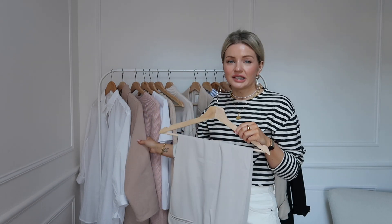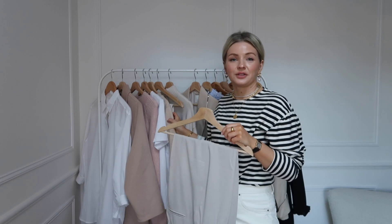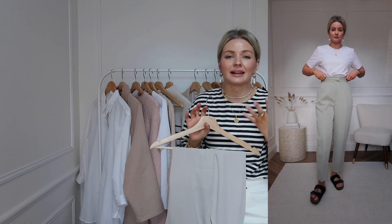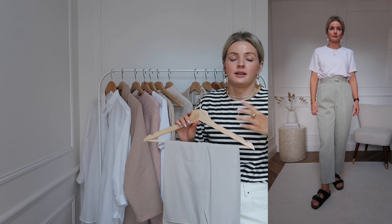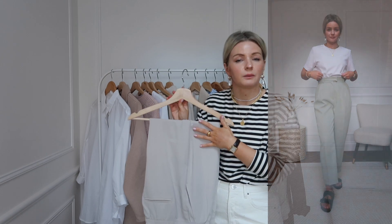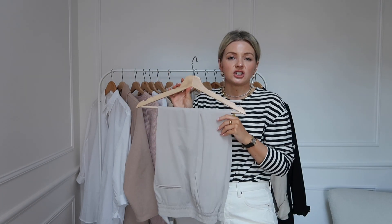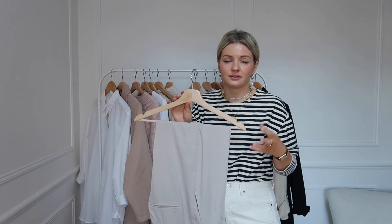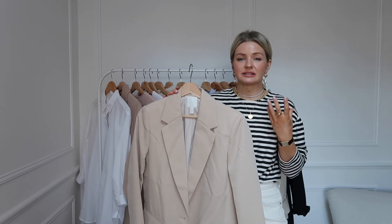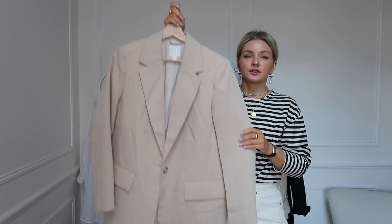Next up is a pair of light colored smart trousers. I love wearing trousers like this with the white t-shirt, or even with the sweatshirt — I love that juxtaposition of smart trousers with a really casual top. When we get to shoes you'll see I've got trainers and sandals, both of which you could wear with these trousers. It's just a nice, slightly smarter piece to have in your spring essentials.